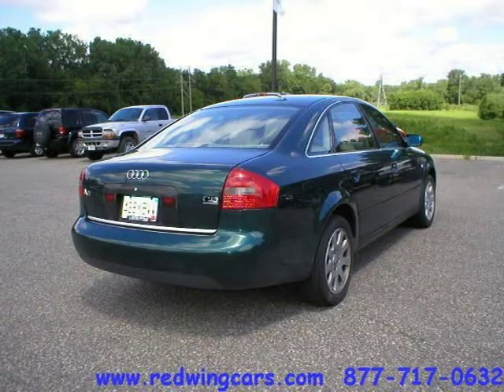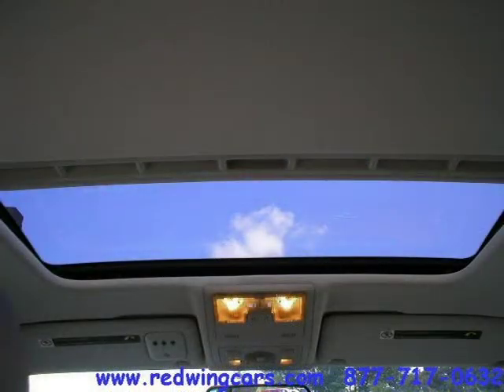For more information on this great 4-door car please click the link to the right. Thank you.